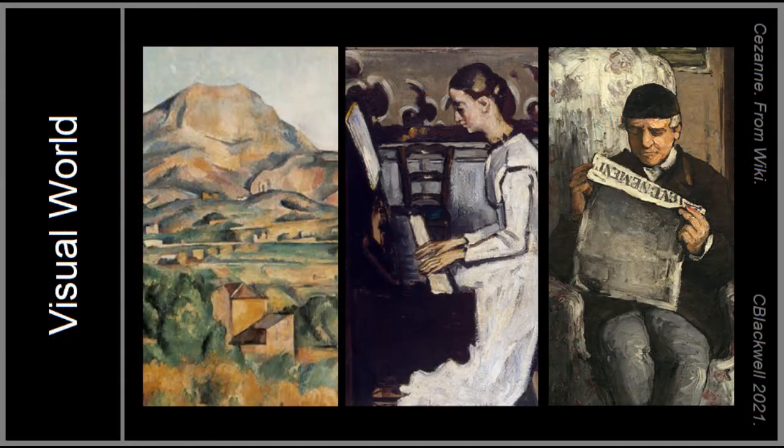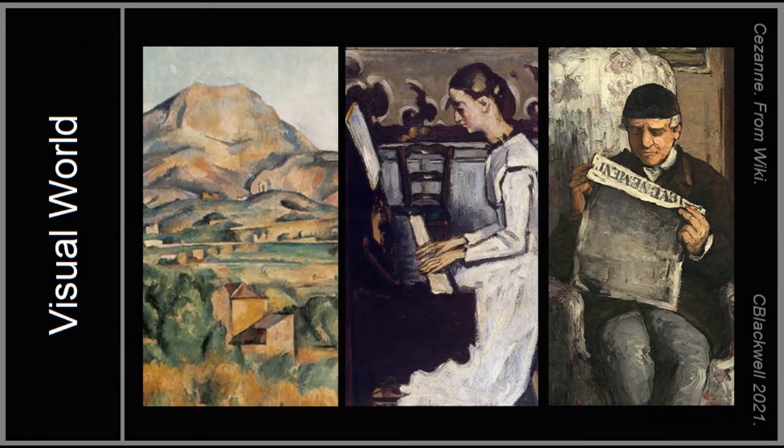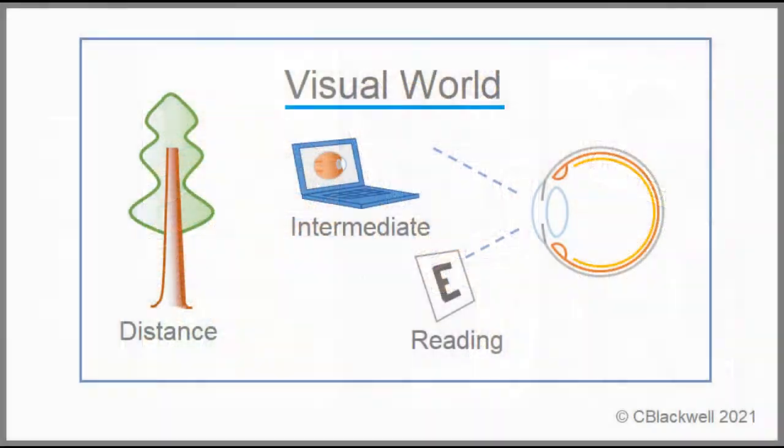Before we launch into the surgical options, we should review what we are trying to do with presbyopia treatment. In our visual world, we need to be able to see distance, intermediate, and near. The ideal presbyopia treatment would give you all three distances. That is not such an easy goal.